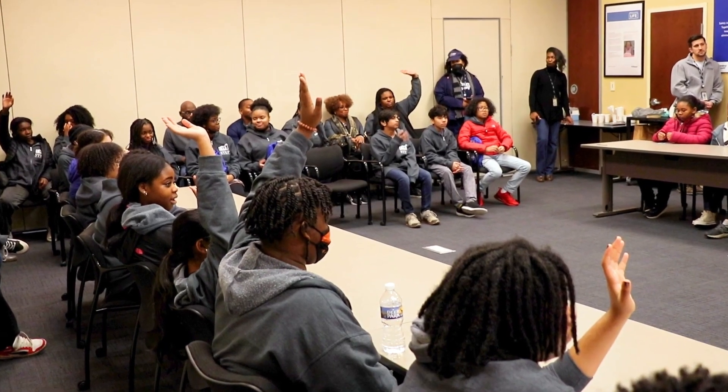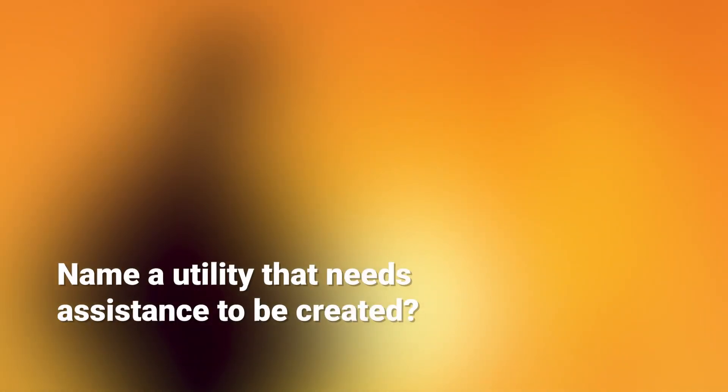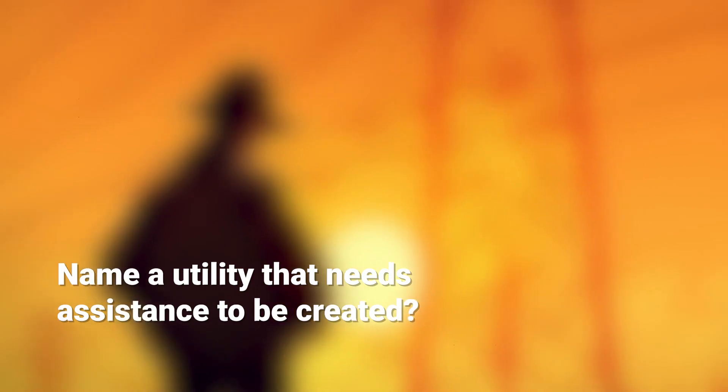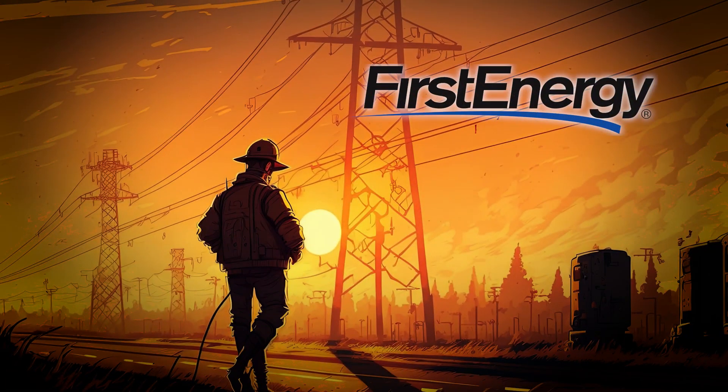Whatever's on your mind, just go ahead and ask us. Here's another trivia question: name a utility that needs assistance to be created. Electricity. We need assistance from another utility — either hydro, nuclear, solar, coal power, or gas. We need some kind of physical property to make it.